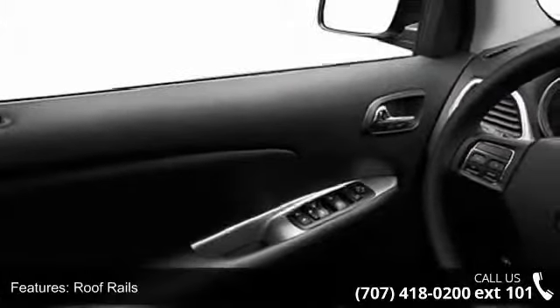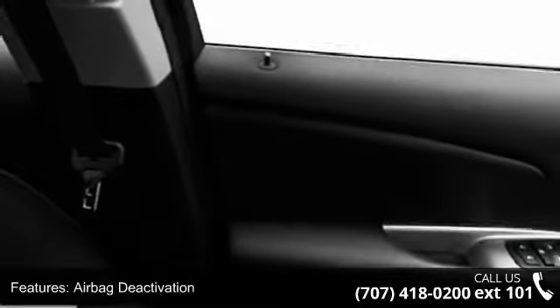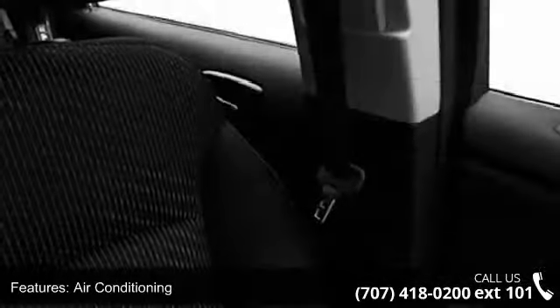Remote power door locks, power outlet, and heated outside mirrors. Let us put you in the driver's seat today. Call or click to contact our dealership.